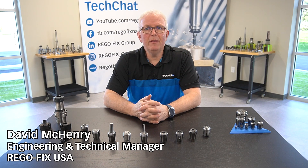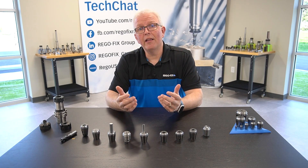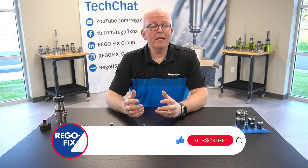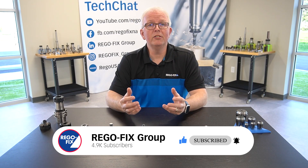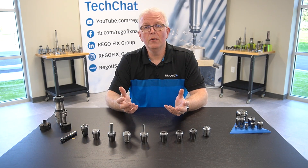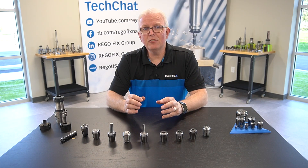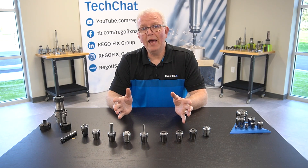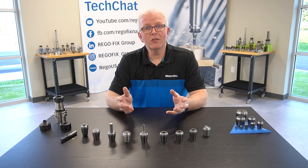Hello and welcome to RegoFix Tech Chat. My name is David McHenry, and I am the Engineering and Technical Manager here at RegoFix USA. Have you ever taken the time to look at the ER collet offering? A lot of times you'll hear us say, and other people in the industry say, the ER collet is the most versatile and widely used collet in the world. But have you ever looked why? So today, let's take a few minutes and go over all the different offerings we have in the ER line and give you that reason why the ER system is the world's favorite collet system.